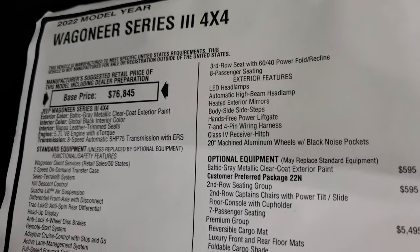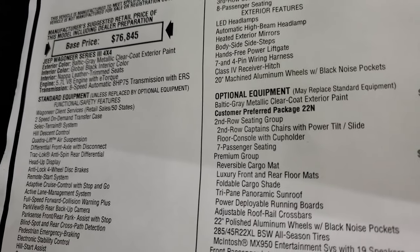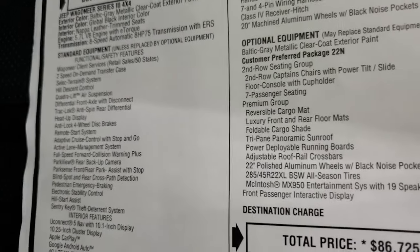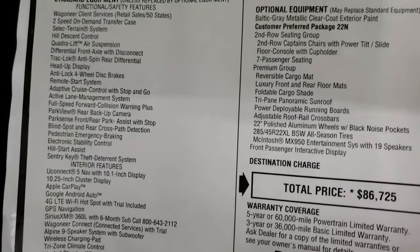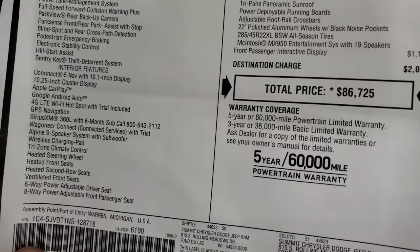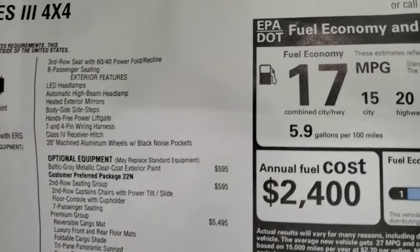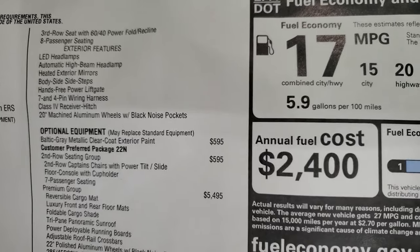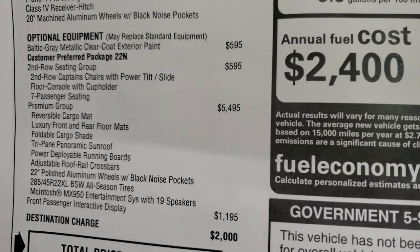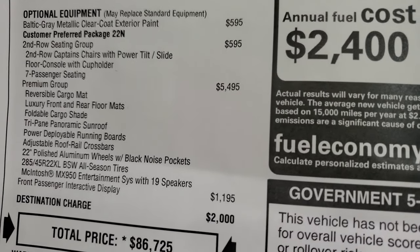You can see this is the 2022 Wagoneer Series 3. It comes with the 5.7 V8 Hemi with e-torque and an eight-speed automatic transmission. Everything on the left is standard equipment — interior features include the 10.25-inch cluster display, Apple CarPlay, Android Auto, heated and cooled seats, third-row seats, exterior LED headlamps, hands-free power gate, tow package, and 20-inch aluminum wheels with the black noise pockets. Optional equipment starts with Baltic Gray Metallic at $595, and the second-row seating group with captain's chairs and power tilt-slide at $595.